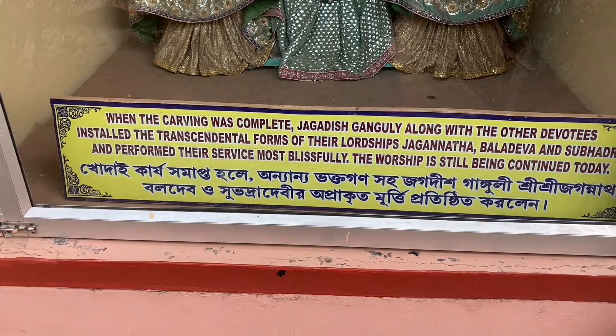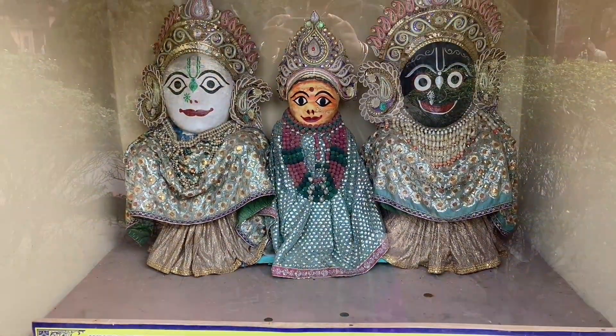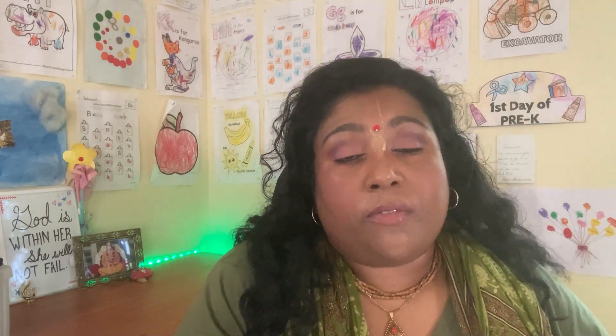The carpenter was ecstatic. Jagadish was ecstatic. And in a few nights, Lord Jagannath came to Jagadish again in a dream and told him about some nearby neem wood that should be cut and made into a Subhadra and Balaram deity. That same carpenter was more than happy to make those deities now that he was cured of his leprosy. However, over time, Jagadish Ganguly had passed away and the worship of those same deities had stopped. The temple fell apart and a forest grew around it.